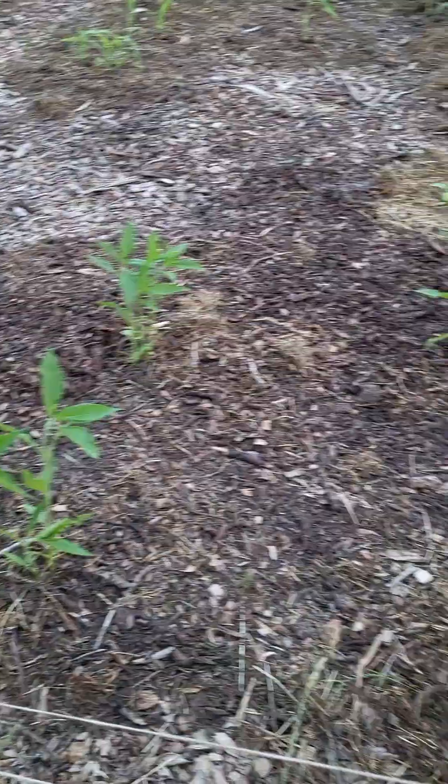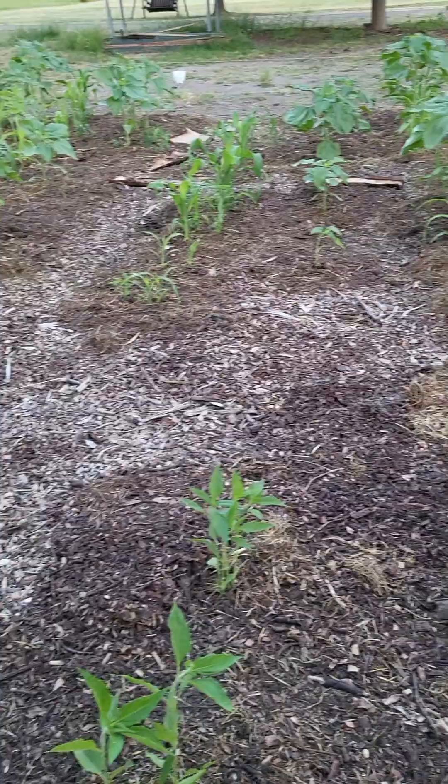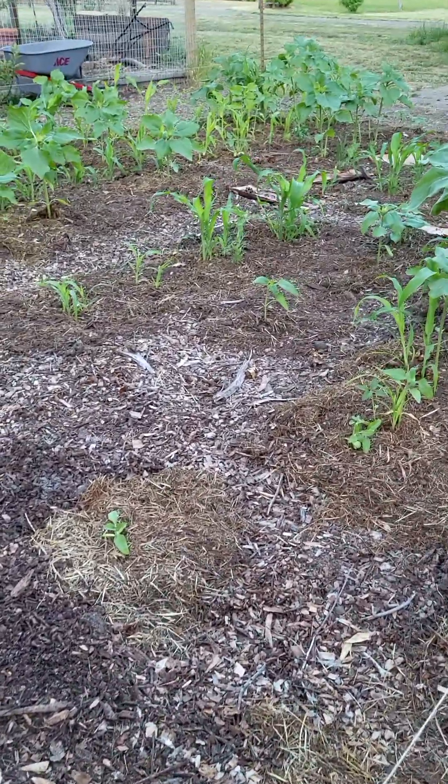Again, these sunchokes were planted the same time, but they were a lot smaller, and some just didn't come up at all. Yesterday, Jim and I spent part of the day weeding, because there were lots of weeds.